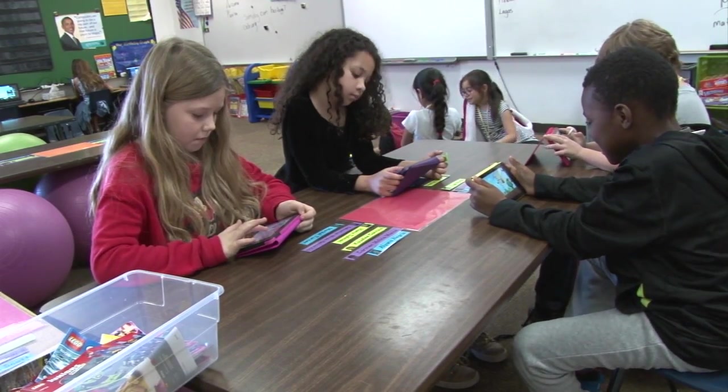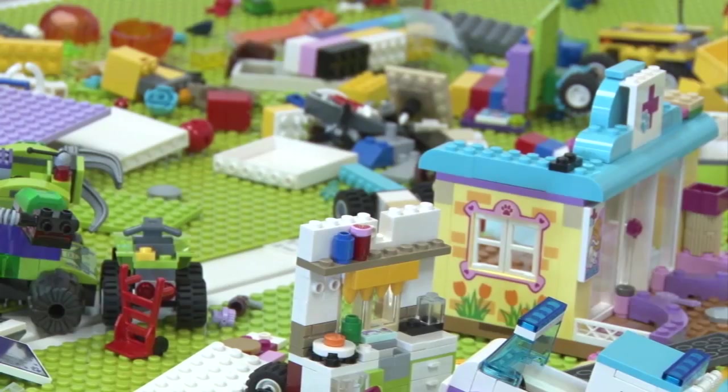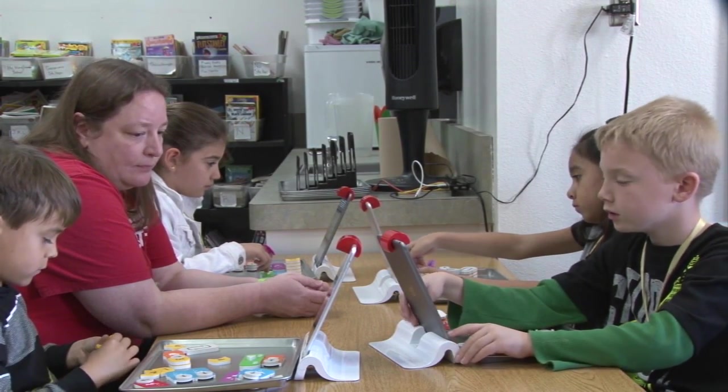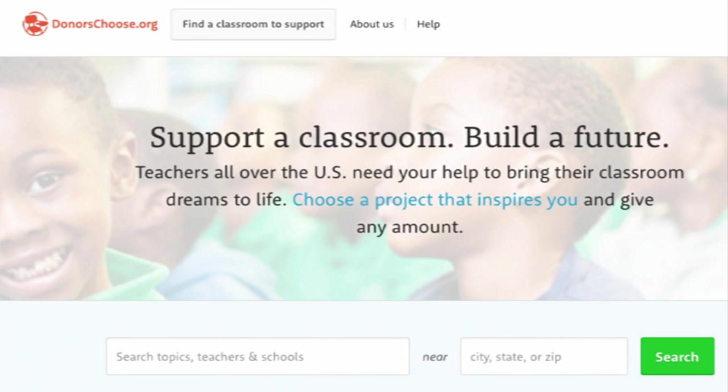With the lack of funding for public schools, materials needed for students can be hard to come by. Right now, all the stations in the room are being run by DonorsChoose materials. Christy Gordon, a second grade teacher, creates projects through a website called DonorsChoose.org.